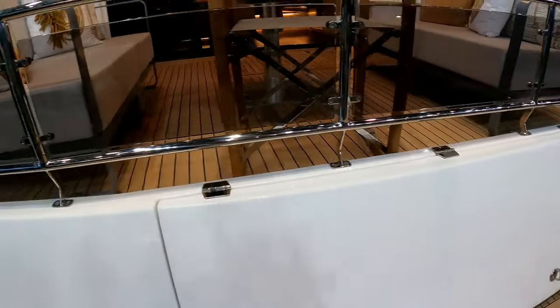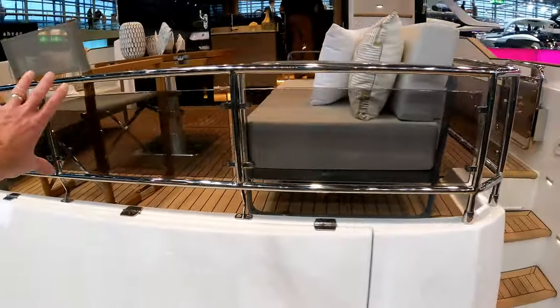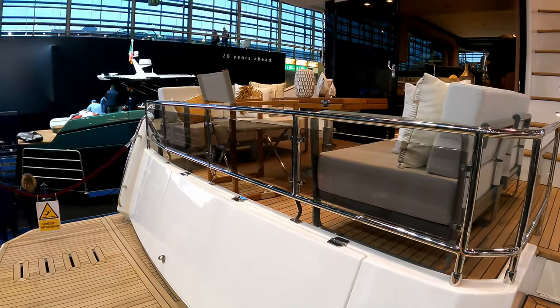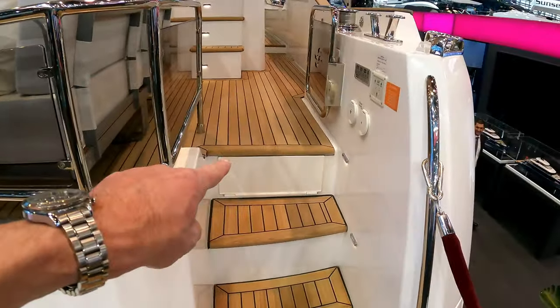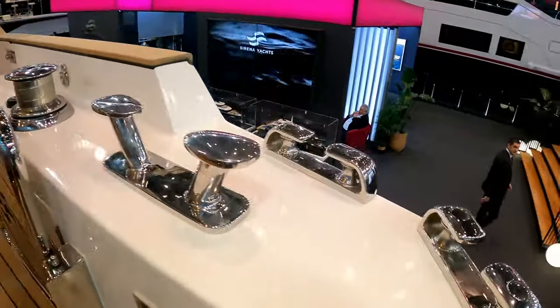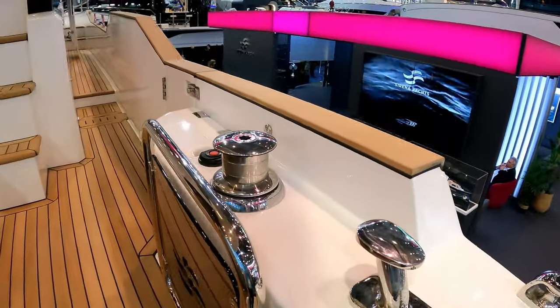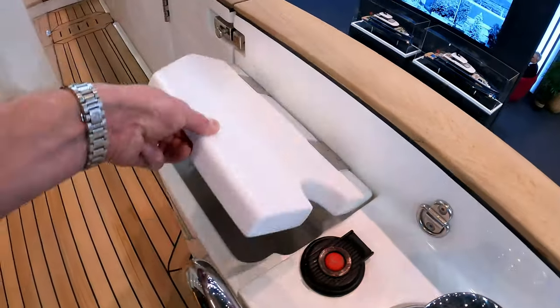They haven't done that on this boat. Another thing you'll notice if you stand on the back of the bathing platform is big glass balustrades at the back here, which makes it really open with no obstructed view. There's a letterbox passerelle down there and beautiful stainless fairleads, cleats and winches, and even a little locker here to put your rope tails in.